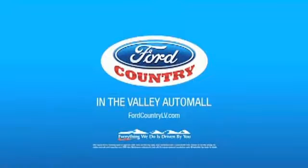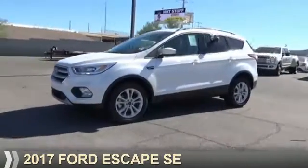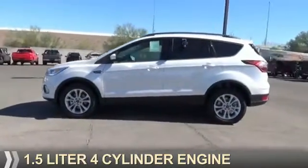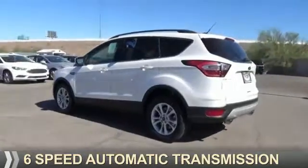Visit Ford Country in the Valley Auto Mall today. Presenting the 2017 Ford Escape. It's powered by front wheel drive, a 1.5 liter four-cylinder engine, and a six-speed automatic transmission.